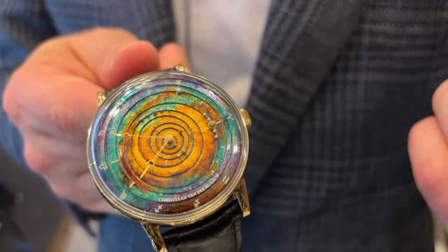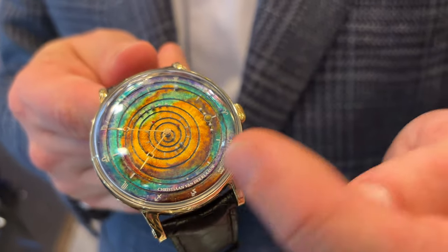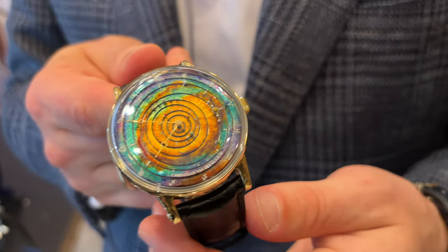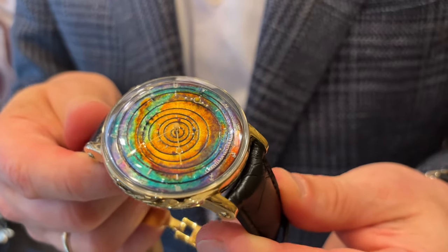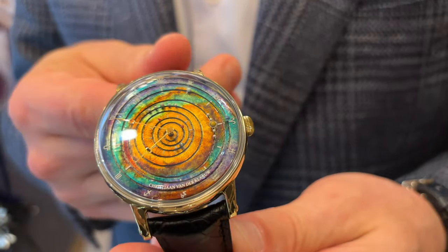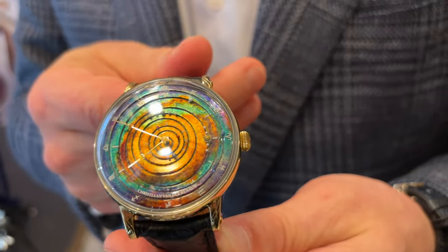Of course, we could not put all the moons here, so we made four moons as a representation. And also the planet Saturn has four moons in this edition.